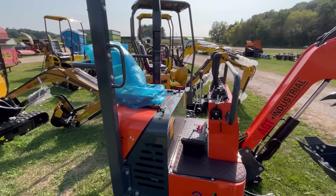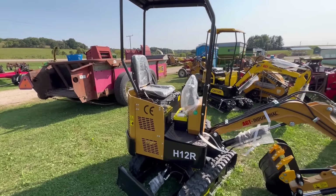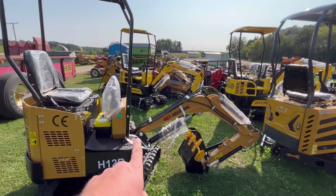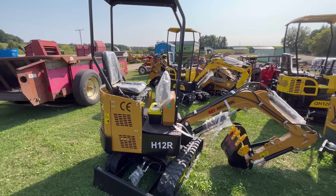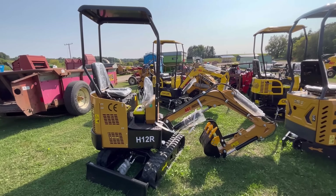They've got little grapples and wide buckets. I don't think I'll be buying one of these anytime soon. I can't wait about 20 years until these are all worn out and no one can get them to run, and I could pick one up for about 200 bucks.